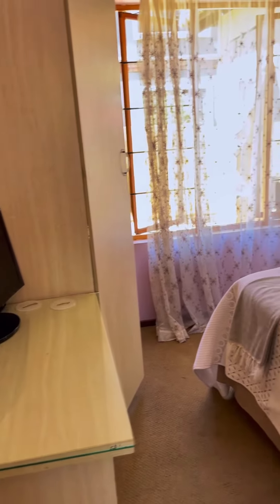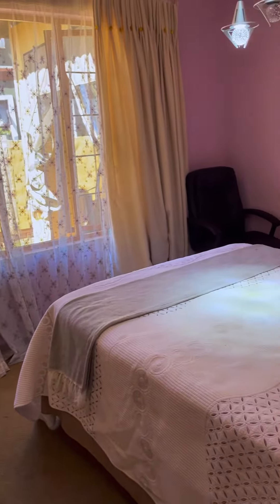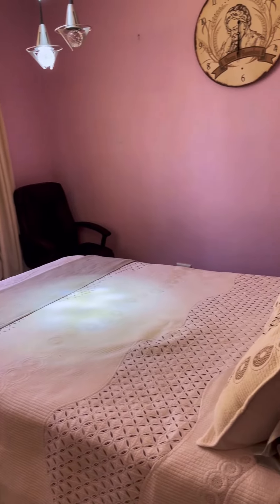Now on to the bedrooms. The first bedroom has space for a queen size bed and has built-in cupboards.